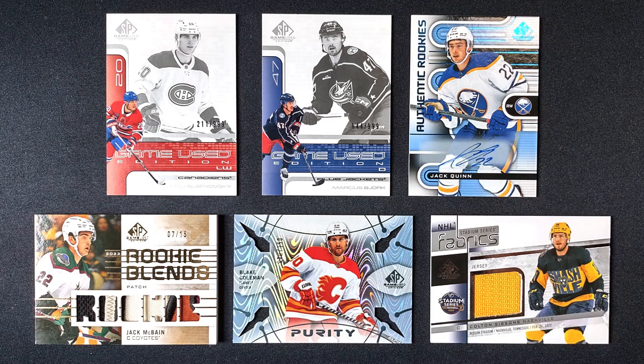So in my box I got two insert cards of rookies, the autographed card of Jack Quinn, this ultra-premium memorabilia card of Jack McBain, a relics card of Colton Sissons, and a Purity insert of Blake Coleman. Let me know what you think of SP Game Used Hockey for 22-23 — are you going to collect it, or just chase after certain players, certain cards, certain inserts? Leave a comment, please subscribe, you can also give me a follow — all the links are down in the description. Until next time, collect what you like.